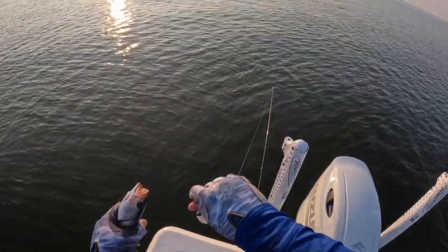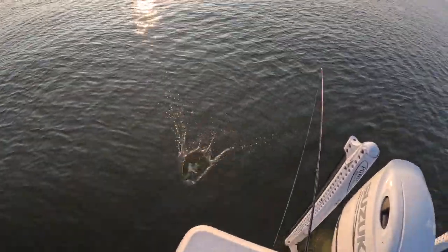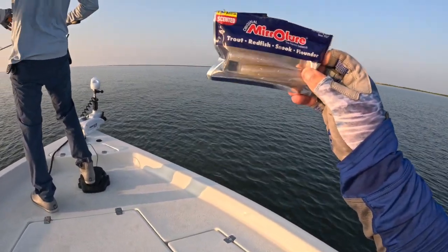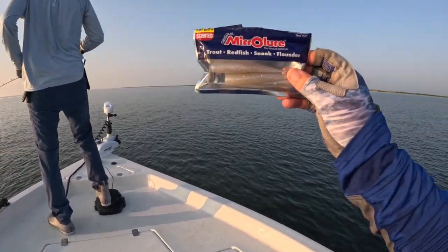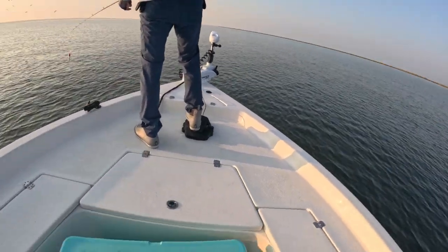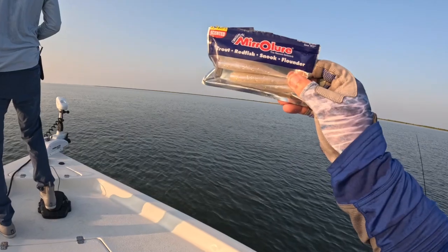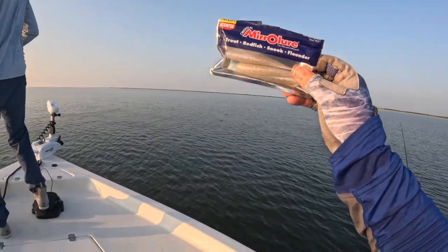Well, I've watched you throw topwater for a year and this is the first time I've seen you catch a fish! I made a quick change — I was slaying them on the Hoodwink from Southern Salt, I'll drop my discount code below with a link to their website. I did switch up to a MirrorLure Little John — I want to give this a shot, a little more aggressive bait, see what happens.